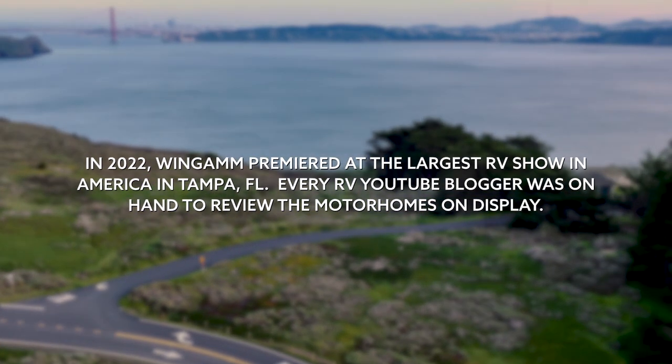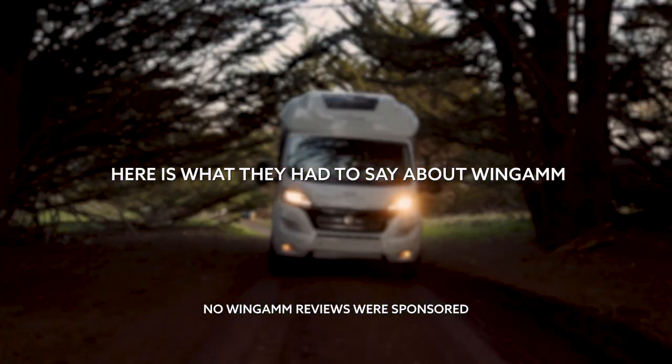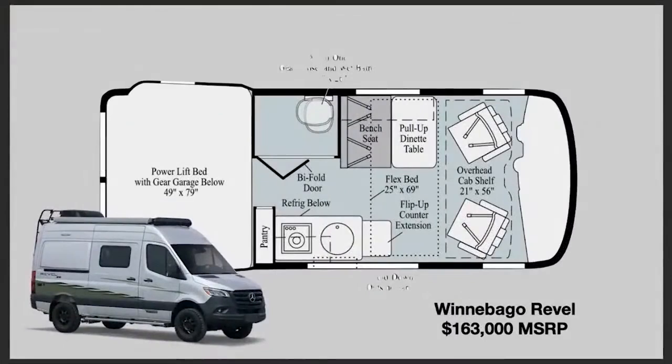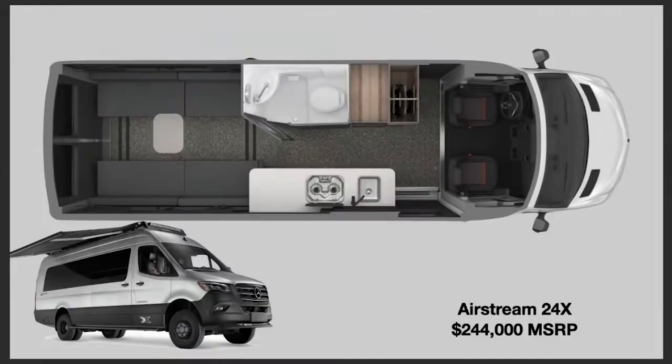We're coming at you live from the Florida RV Super Show and the big topic is: where are the innovations — innovative floor plans in particular? This one at about $163,000 is the Jayco Terrain, and on the inside it's a carbon copy. Next up is the Airstream 24X — again, still looking for the innovation.